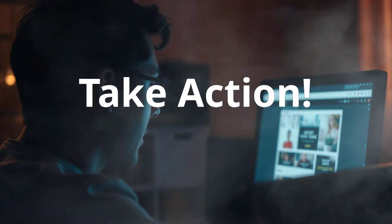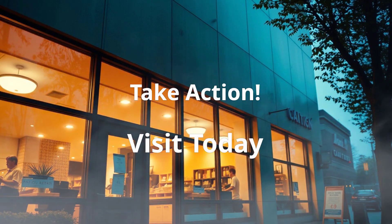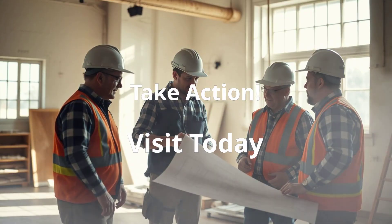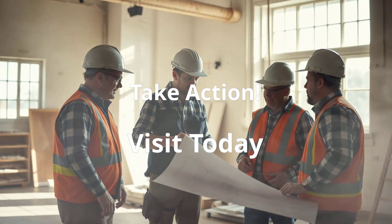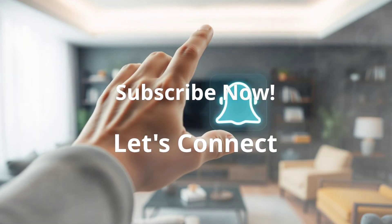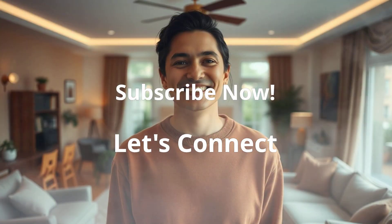Now that you are armed with the knowledge, it's time to take action. Visit EZNirman today for expert window advice and personalized recommendations. Our team can help you choose the perfect windows for your home renovation or new construction project. Don't wait — like, share, and subscribe to EZNirman for more home improvement tips. Let us help you create the home of your dreams.